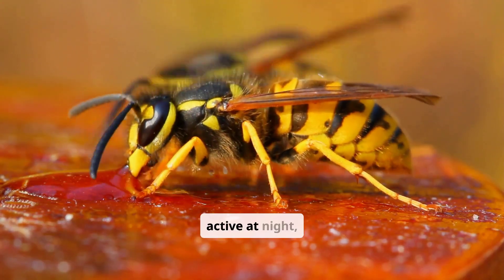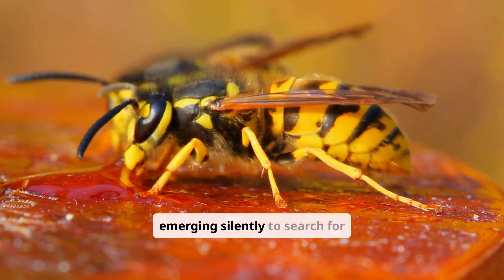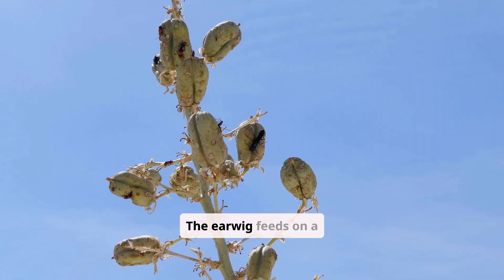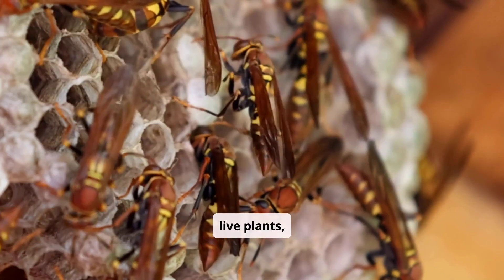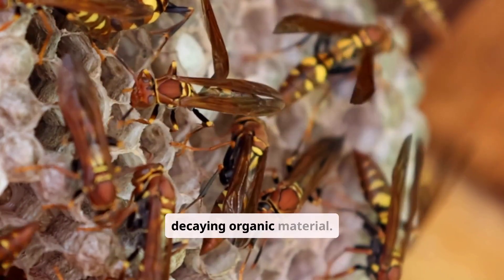The earwig is most active at night, emerging silently to search for food. The earwig feeds on a variety of materials including dead plant matter, live plants, small insects, and decaying organic material.